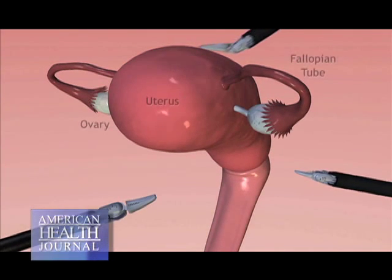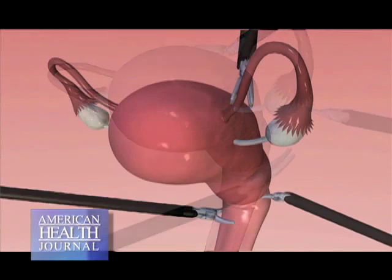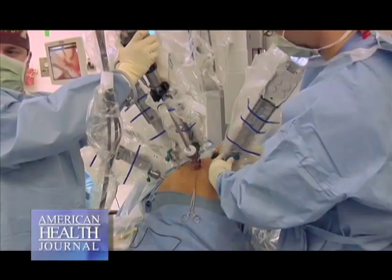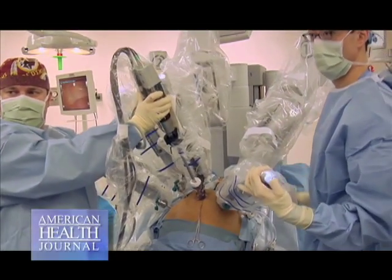The type of surgery that's amenable to a robotic-assisted procedure is a hysterectomy, removing the tubes and the ovaries. The main advantage that we see with a robotic-assisted hysterectomy or a robotic-assisted procedure is that it's a minimally invasive operation, meaning we do a major operation through very small incisions.